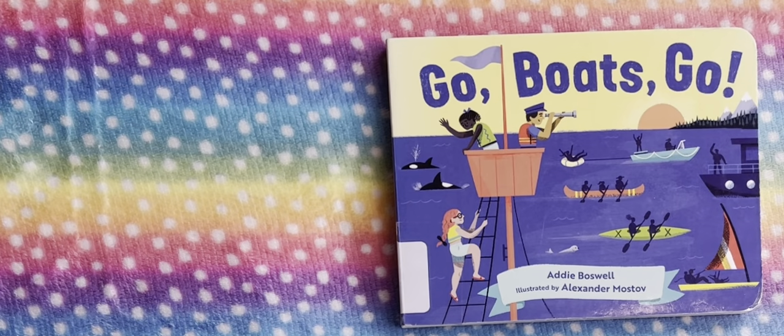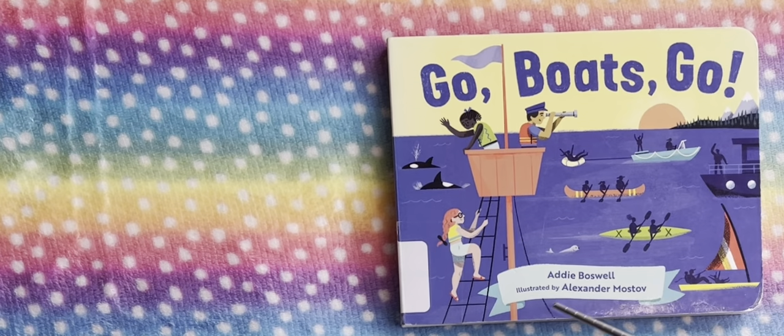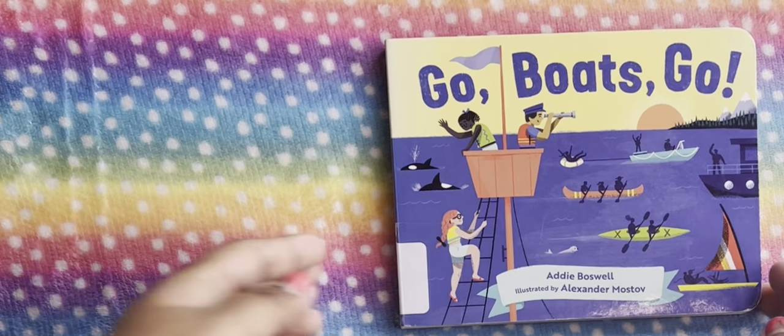Hi guys, welcome back to the channel. In this video, I am reading Go Boats Go by Adi Boswell, illustrated by Alexander Mostov.